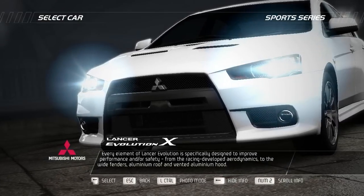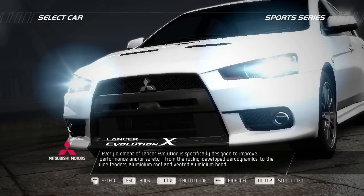Every element of the Lancer Evolution is specifically designed to improve performance and safety, from the racing-developed aerodynamics to the wide fenders, aluminum roof, and vented aluminum hood.